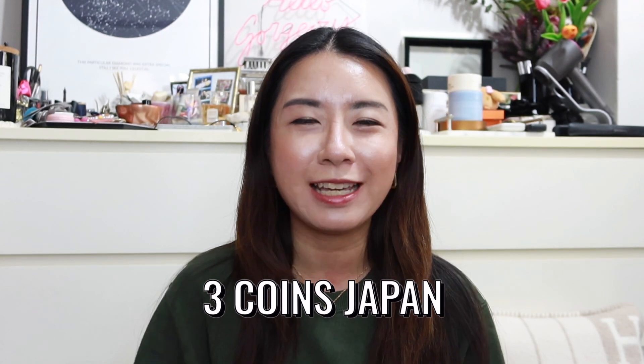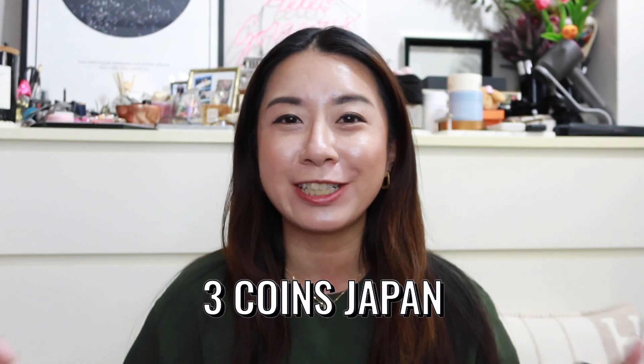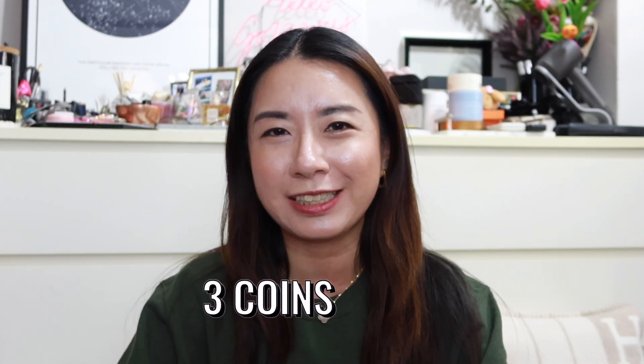Hey guys, welcome back to the channel! In today's video I want to share a little bit about Three Coins in Japan — it's becoming one of my favorite stores in Japan, so if you're interested, do keep on watching.